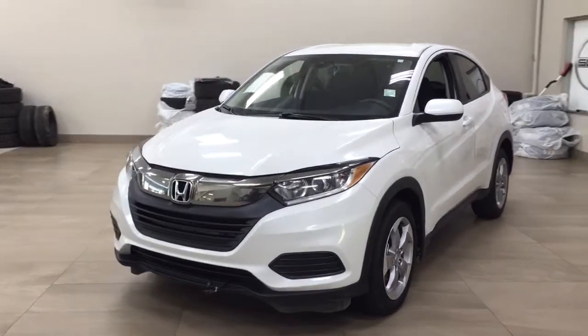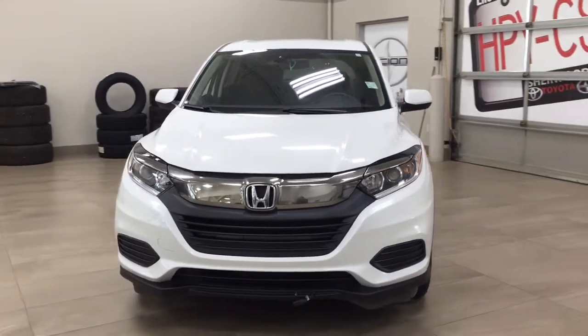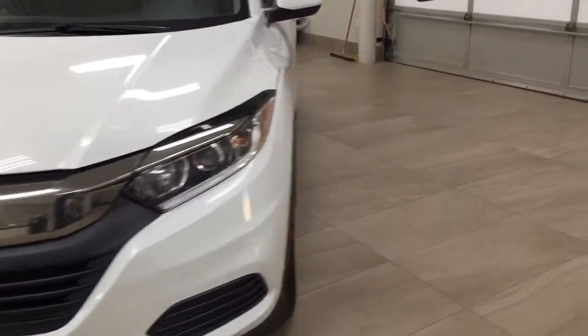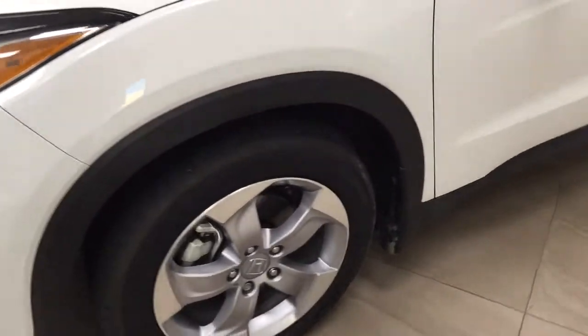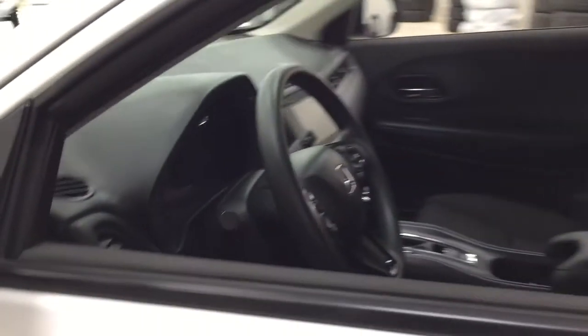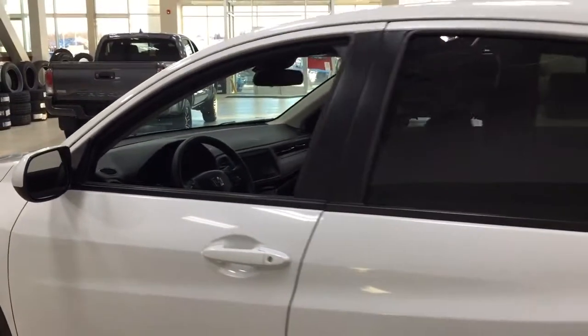A couple of the exterior features that you will see on this HR-V are its daytime running lights. Taking a closer look just over on the side, you have your 17-inch aluminum alloy wheels. You also have foldable mirrors and heated mirrors, and the color we're going to be taking a look at today is white.